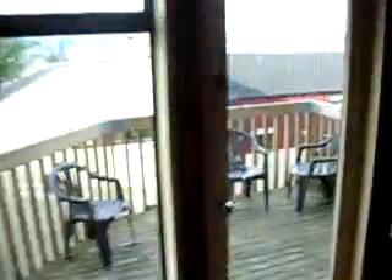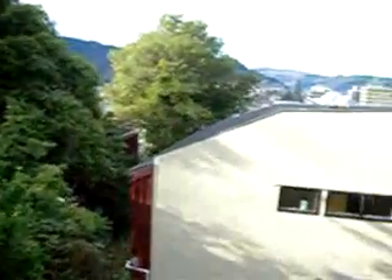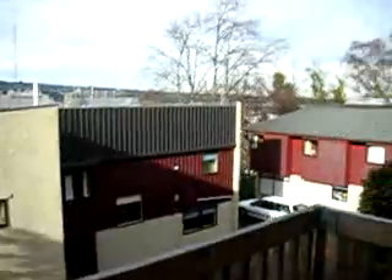And let's go to the balcony. This is the balcony. Nice view.